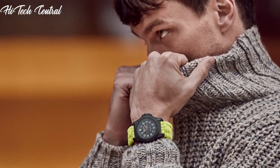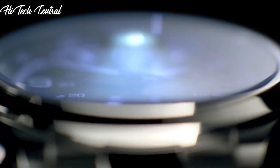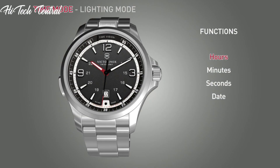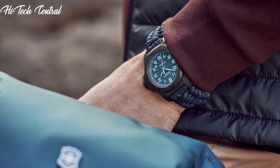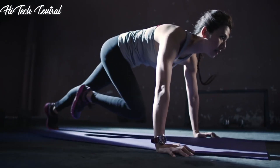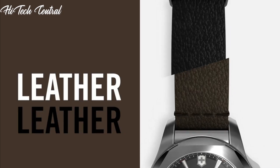Welcome to my channel, Hitech Central. If you're looking for the best Victorinox watches based on specifications, you're in the right place. I've included links in the description below for further information on the goods. Let us begin without further ado.